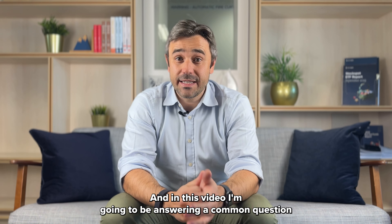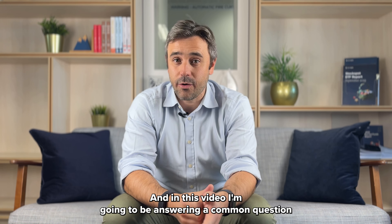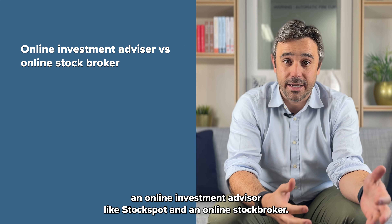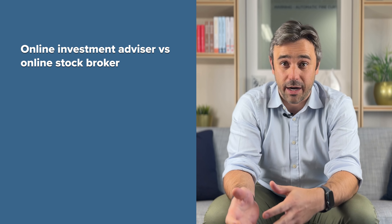Hey, this is Chris from Stockspot. In this video I'm going to be answering a common question we get from clients: what's the difference between an online investment advisor like Stockspot and an online stockbroker?